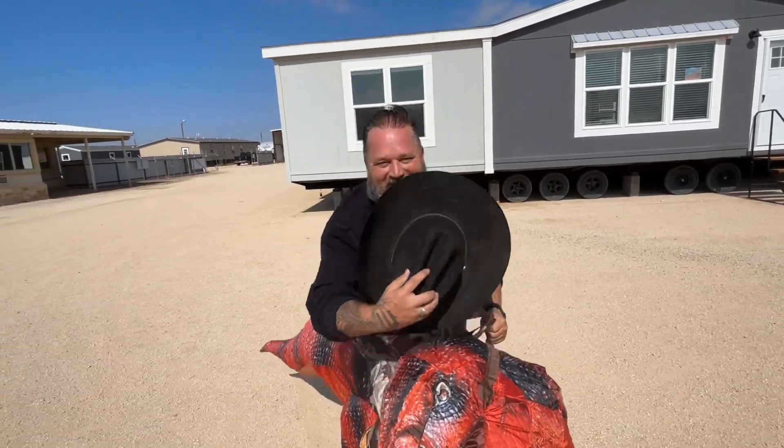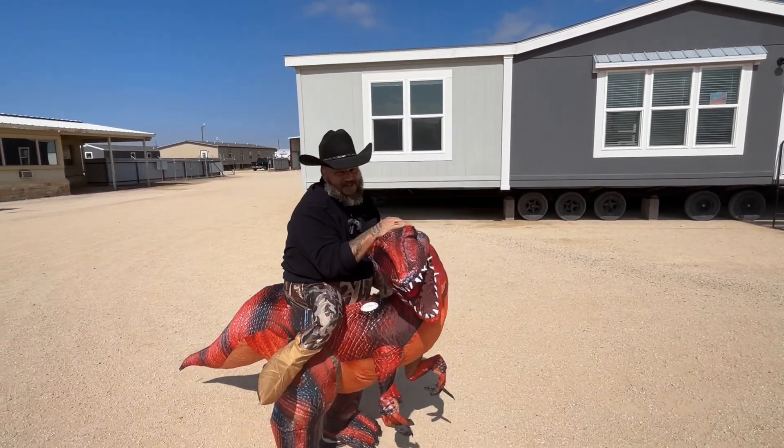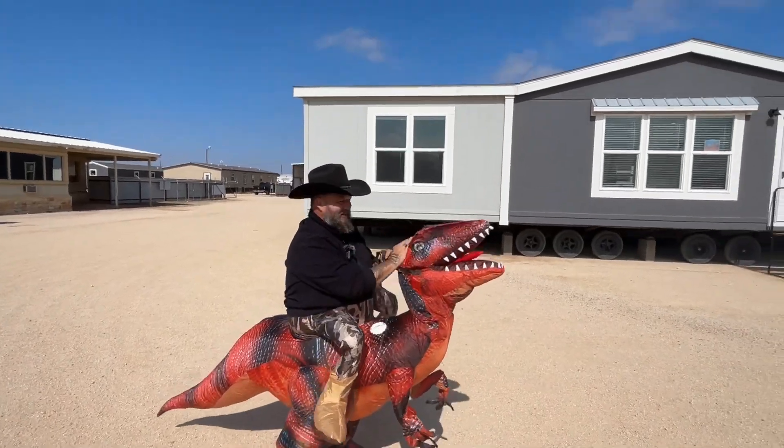Howdy! Welcome to Odessa Permian Home Center. Today we're gonna show y'all the Murphy. Hold up, hold up there Chris Pratt — I'm telling you, you got to be careful with him. This sucker right here is fast.